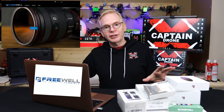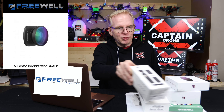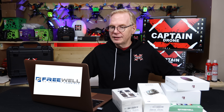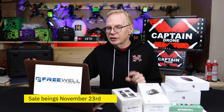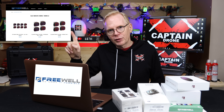Next is Freewell, which makes accessories, filters, and lenses for drones and cameras. I'm a fan of their wide-angle lens for the DJI Pocket. Their sale is not on Amazon — you have to go directly to the Freewell Gear website. From November 23rd to the 28th they'll have 10% off. The discount code will be displayed in a bar at the top of their website. Links are below — check it out if you need filters for your drone or camera.